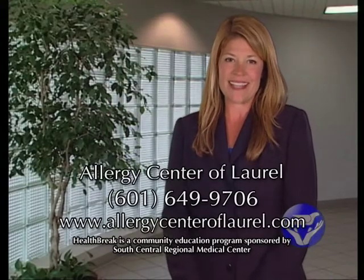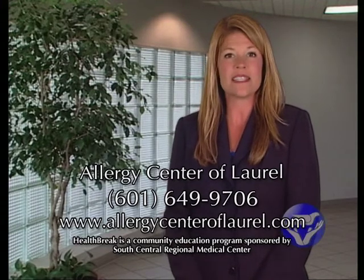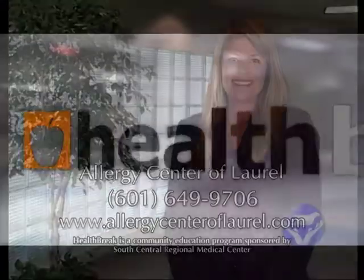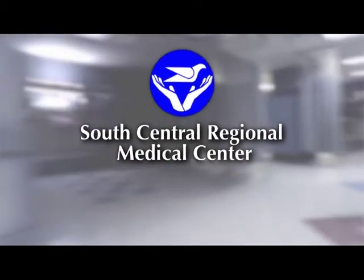They may be surprised how much better they could feel. To schedule your allergy skin test, call 601-649-9706, or visit South Central on the web at scrmc.com. For Health Break, I'm Katherine Farah. Health Break was brought to you by South Central Regional Medical Center in Lauren.